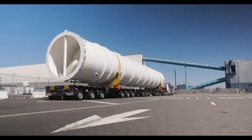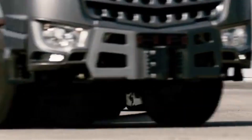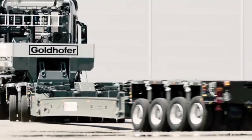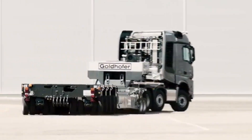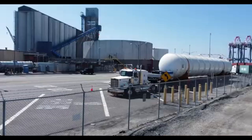Goldhofer trailers are built with modular, multi-axle configurations, making them adaptable for different load sizes. The hydraulic suspension system ensures even weight distribution and maximum stability, even on uneven terrain. The robust steel frame provides exceptional strength and durability, allowing the trailer to carry hundreds of tons with ease.